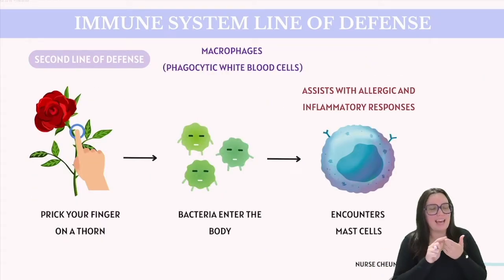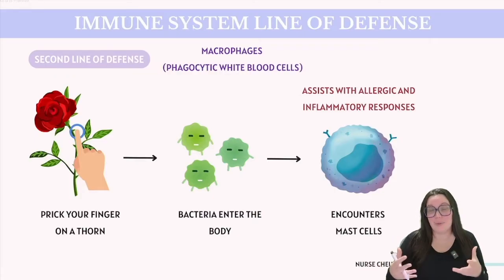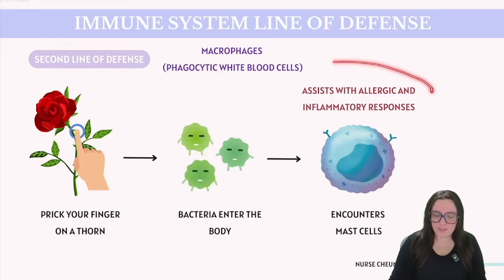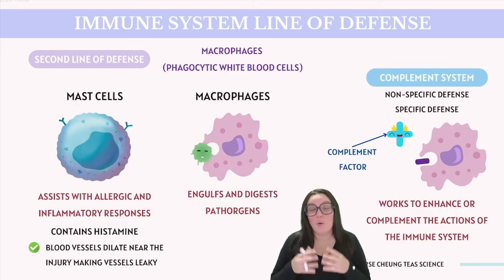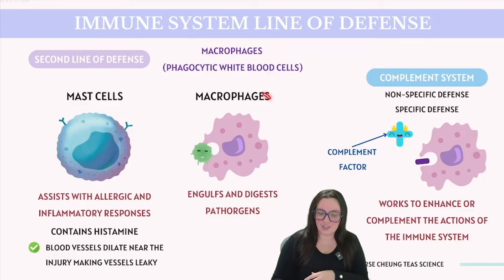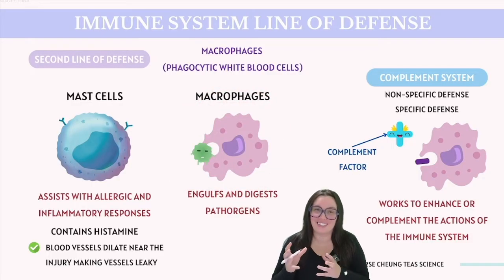Imagine that you accidentally pricked your finger on a thorn that carries bacteria. This penetration of bacteria causes cells in our body, like mast cells, to respond to the injury and the potential bacterial threat. These cells are filled with substances that assist with allergic and inflammatory responses. One such substance is histamine. When released, histamine causes the nearby blood vessels to dilate — widen — making them more permeable or leaky. This dilation makes it easier for white blood cells, like certain macrophages, to reach and infiltrate the affected area, allowing them to engulf and digest pathogens.